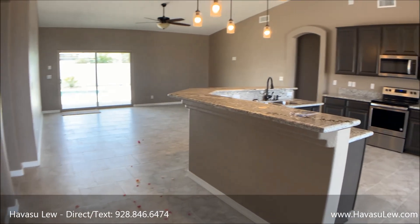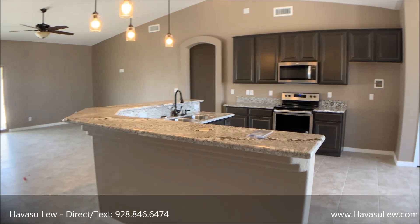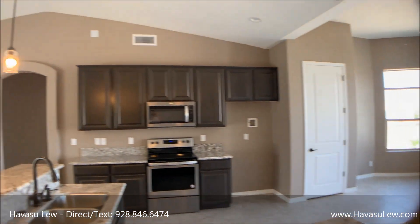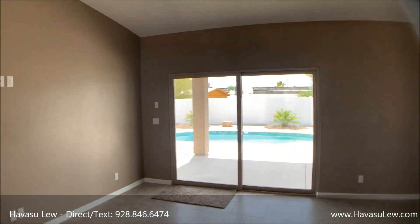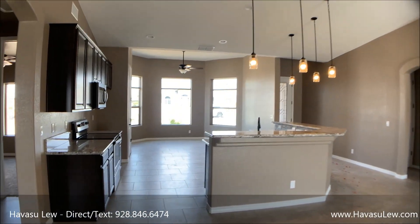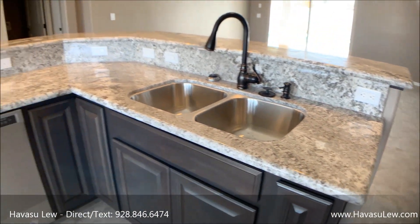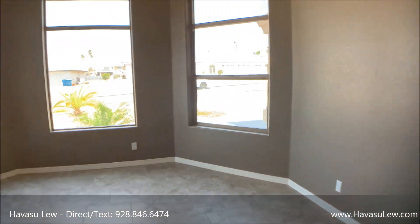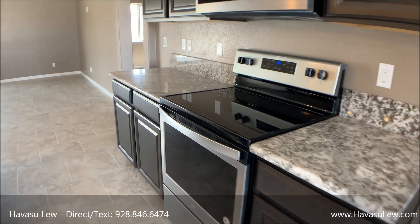Alright guys, this is a three-bedroom, two-bath, 1,720 square feet. It's got a nice big open living area and kitchen, a nice dining area, vaulted ceilings, LED lights. It's got the split floor plan. It's got pretty granite counters and stainless appliances.